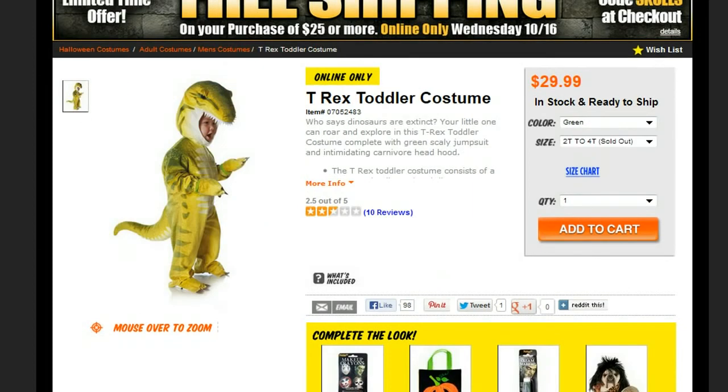If it's cold where you live, this is a terrific costume for your toddler. It's a T-Rex — a cuddly, scaly jumpsuit with little... I don't even know what to call them. Hands? They're not quite hands. Paws? I'm not sure what you call them, but a dinosaur. And a scary dino head.